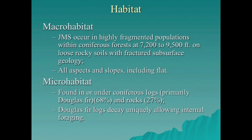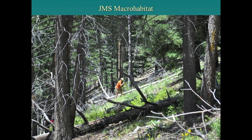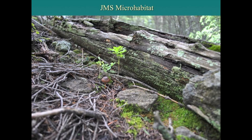The Jemez Mountain salamander occurs in fragmented populations in coniferous forests from approximately 7,200 to 9,500 feet elevation. It occurs in rocky soils with fractured rhyolite geology, where it can move up and down vertically through the soil column. It occurs primarily in decaying Douglas fir logs and under rocks, and Douglas fir logs appear to decay uniquely by creating chambers that allow salamanders to forage internally. This image shows a dense mixed conifer stand and complex micro-habitat with rocks and downed logs.